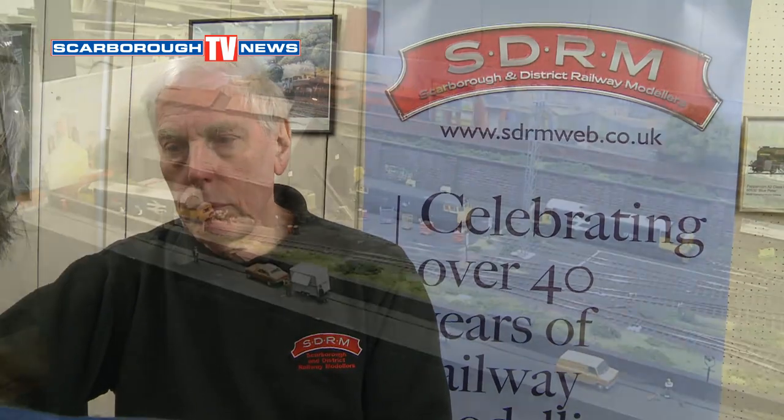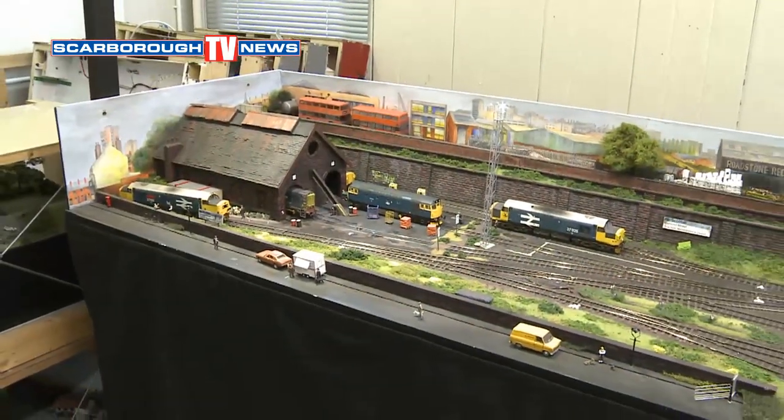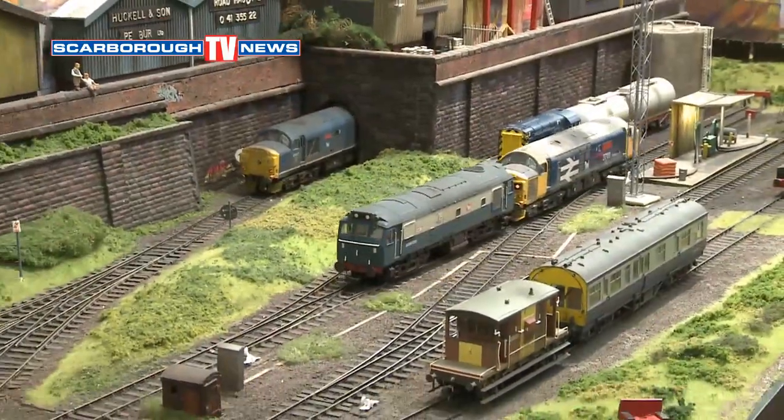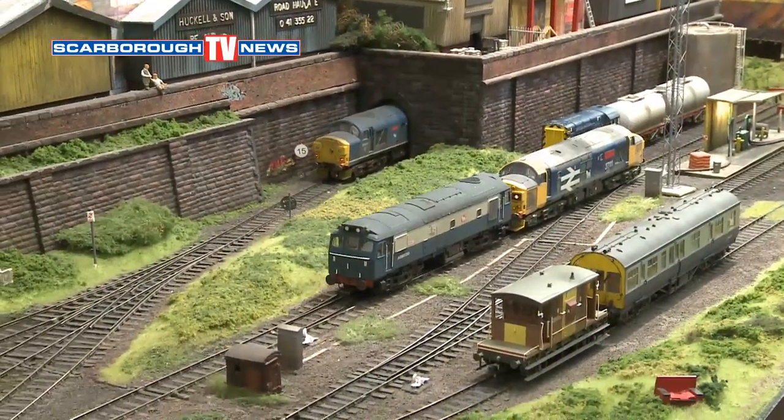We've got three layouts we're going to have a look at. One is OO, the other is N-gauge, and then O-gauge. We've come over here to the OO-gauge. This is the middle size of the layouts that you'll see. This is a show layout that some of our members have built here in the club room.